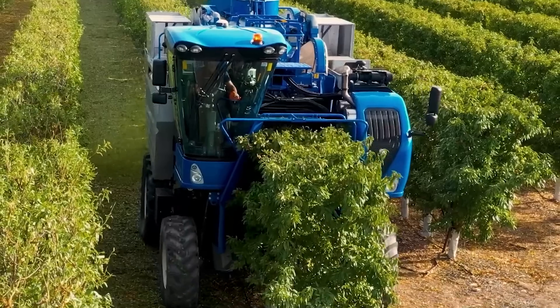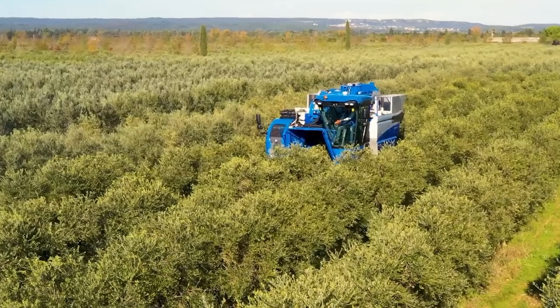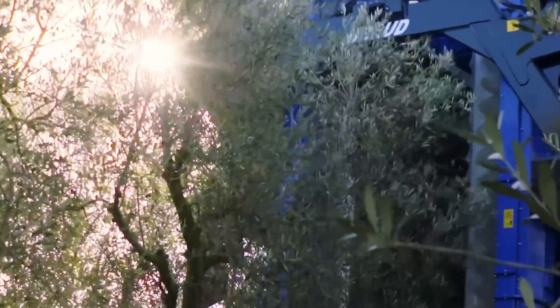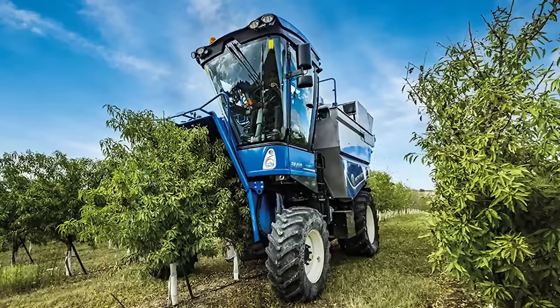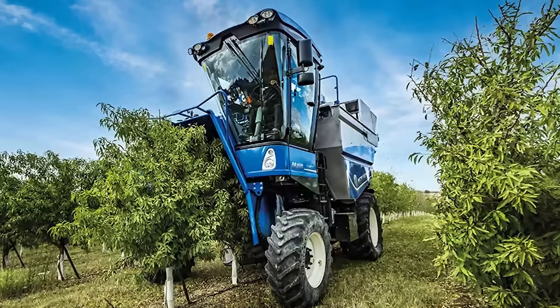It certainly saves time too. As for productivity, the harvester can harvest at speeds of up to 2.5 miles per hour. You won't get lost in the field because the harvester is equipped with a GPS road tracking system. The driver can easily track already harvested areas, and another option allows you to track the routes of several harvesters on the same field.